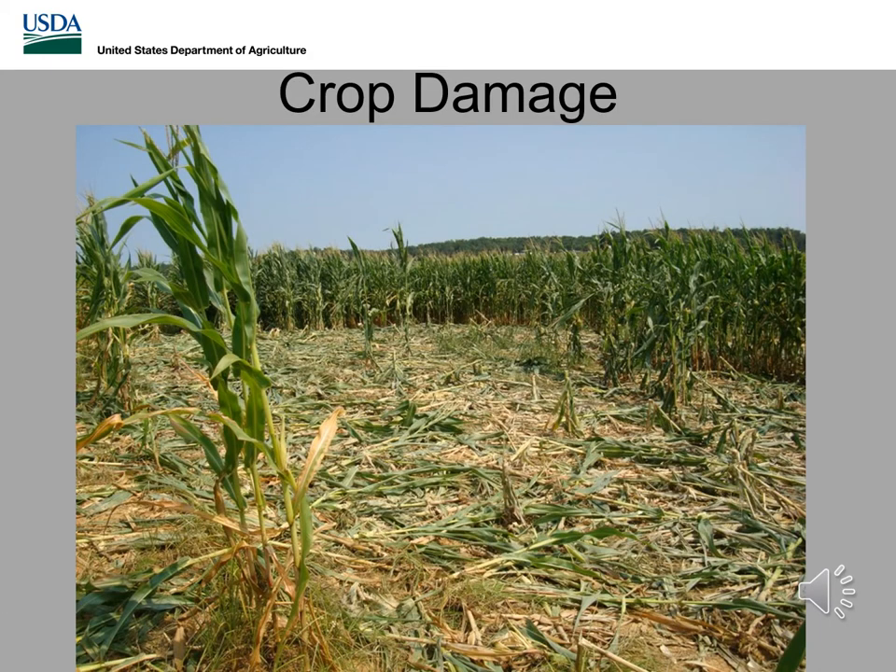Feral swine also do an extensive amount of damage to crop fields. The particular crop targeted varies depending on where you're at in the US, whether it's a peanut field in Georgia, or in this particular case, a crop field in southern Ohio.